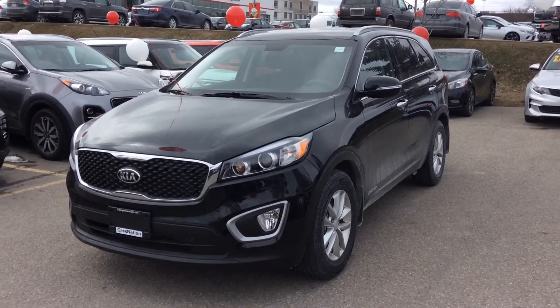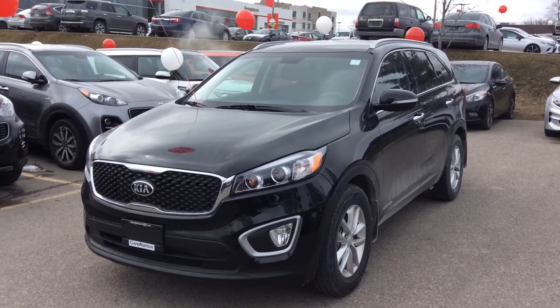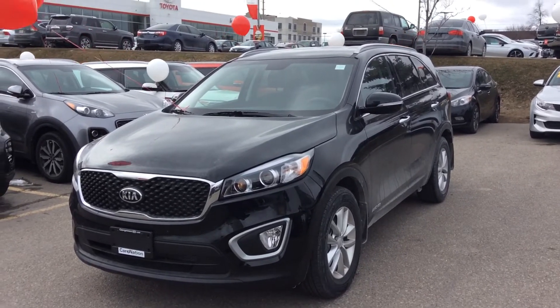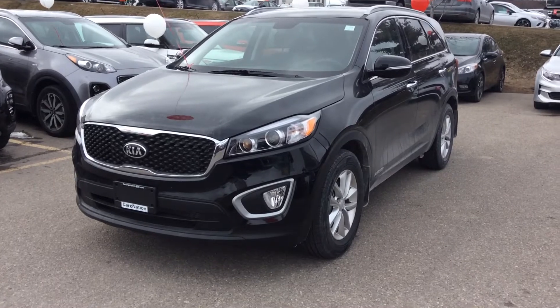This is on the beautiful 2018 Kia Sorento LX V6 — an absolutely gorgeous vehicle. After doing a lot of discovery, I think you know this is the vehicle that is going to fit you best in terms of price, value, and quality.